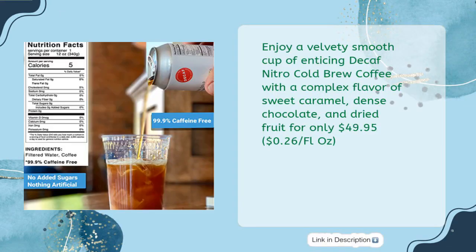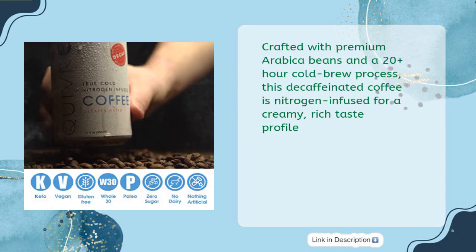Enjoy a velvety smooth cup of enticing decaf nitro cold brew coffee with a complex flavor of sweet caramel, dense chocolate, and dried fruit for only $49.95. Crafted with premium arabica beans and a 20-plus hour cold brew process, this decaffeinated coffee is nitrogen-infused for a creamy, rich taste profile.